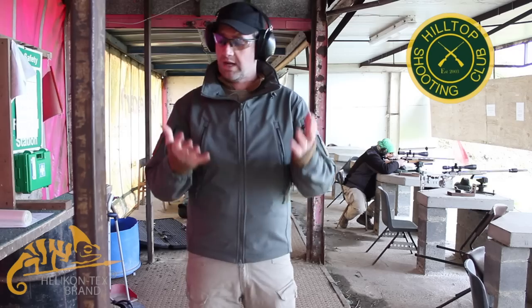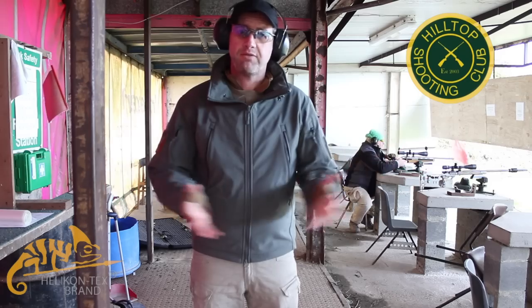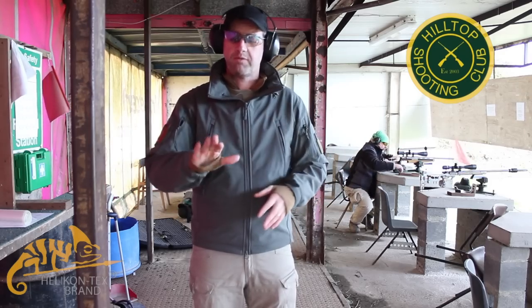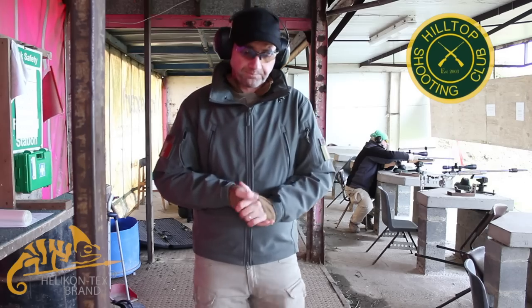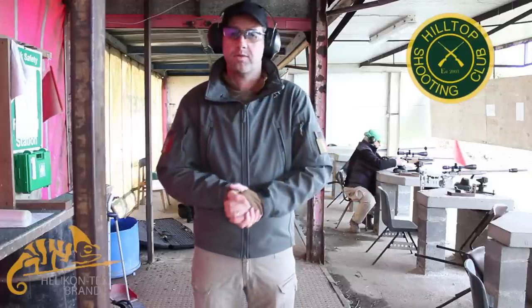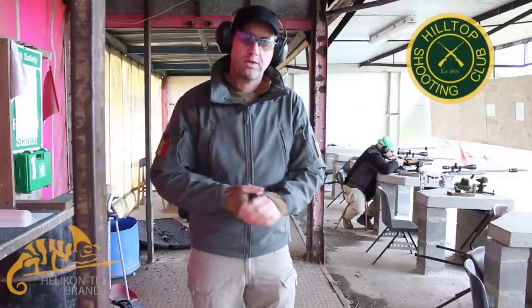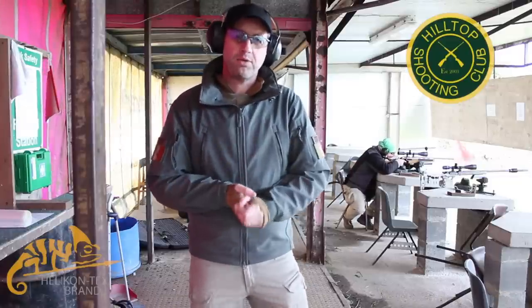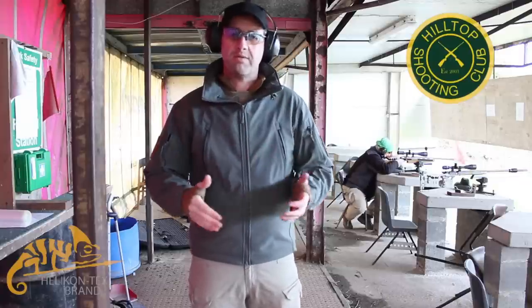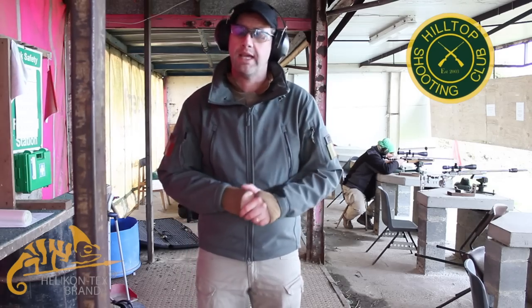Most importantly, I'm warm. The only things that have been cold on me today are my face and my hands. My hands have to be free to shoot — you can wear gloves, but I prefer not to, so you have to live with that. I'm also wearing ear defenders and ballistic glasses because we're in the shooting range. It's just a quick insight into things you can wear while you're shooting. You need to be comfortable and warm, especially this time of year, to shoot correctly, and wearing the right equipment is always going to make your experience more enjoyable.